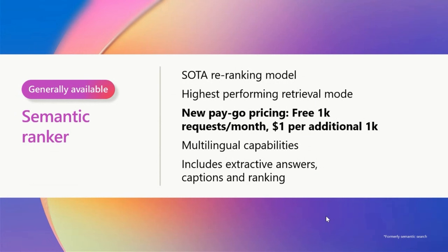Liam had mentioned to watch for a pricing announcement, and this is it. This is the really exciting piece of the Semantic Ranker being GA. Hybrid plus Semantic Reranking is the best possible retrieval mode, and we want all of you to leverage it for your generative AI applications. So we made significant changes to our business model — it's going to be a lot more economical now than it was in preview. You get a free thousand requests per month, and then it's only a dollar per thousand requests thereafter. Big changes to the business model, a lot more economical for you to use.